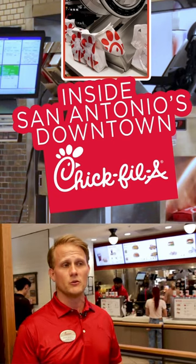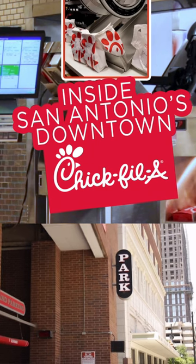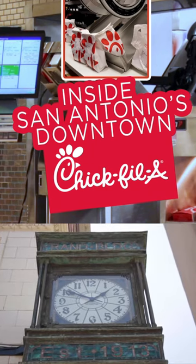The other thing that people don't really know about us is that you can park in the RAND parking garage for one hour and we validate that parking for one hour.